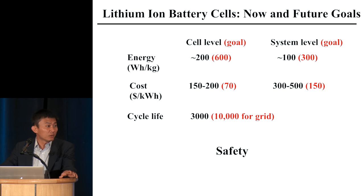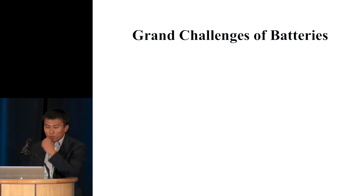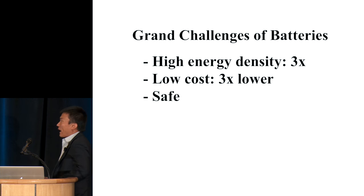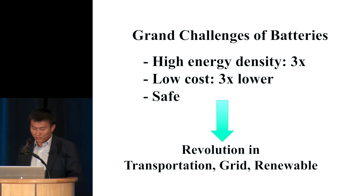Safety becomes more and more important. Some notable accidents really brought everything into consideration again. Can we make batteries fundamentally safe? That's a key question. So the grand challenges are: do we have the battery chemistry to give 3x energy density compared to current technology? Can we get the cost 3x lower? Can we make it safe? If this happens, these great things will also come.